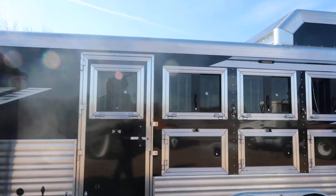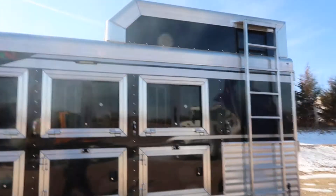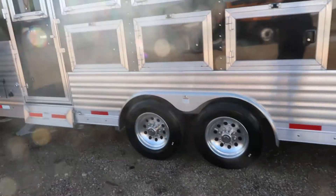Four horse, drops on the head and tail. Hay rack, 17.5 tires and wheels.